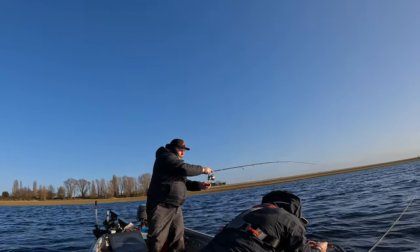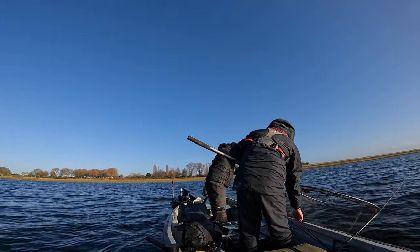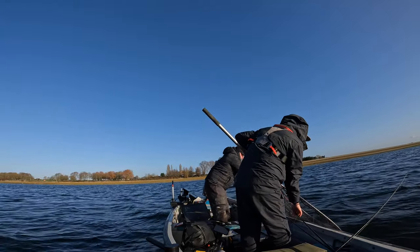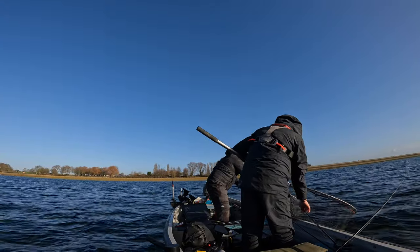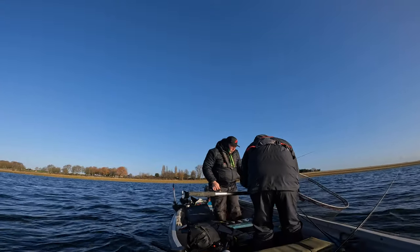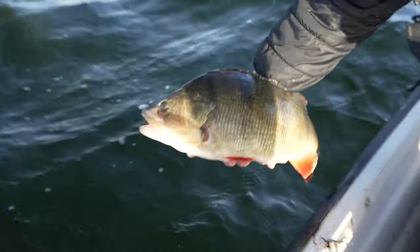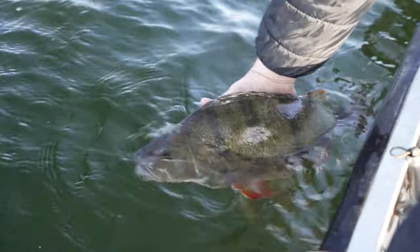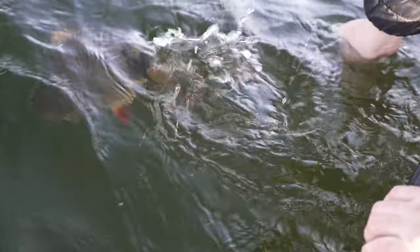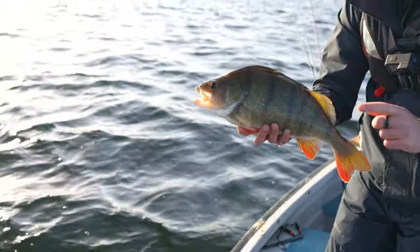I almost got it. Come on, bring it. Underneath it now — no, it's there, it's right where the trolling motor is. Lift it, let it down, down, down. Yeah, now lift it up. Well, let me take the rod first. Nice. Well done. Let's release this one.